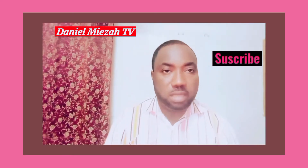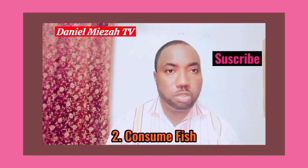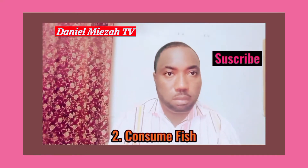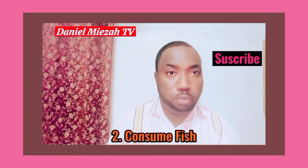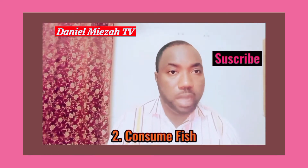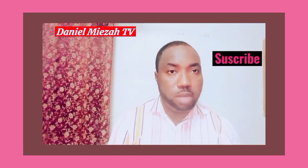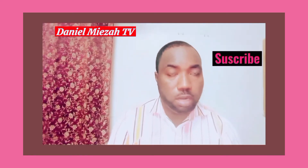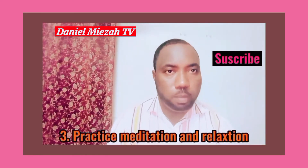My second tip for improving memory is to consume fish. Fish has been shown to improve memory and to prevent memory loss. This is because fish contains omega-3 fatty acids, which are known to lead to improvement in memory and brain development, and also to prevent memory decline.